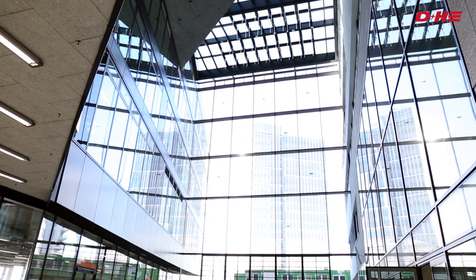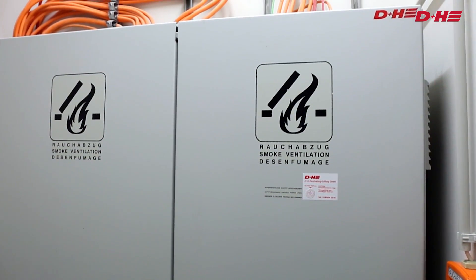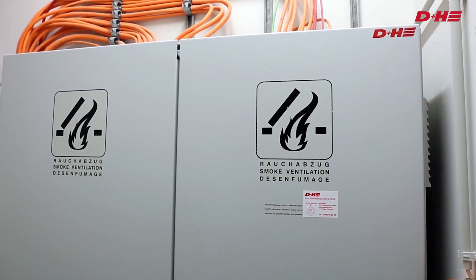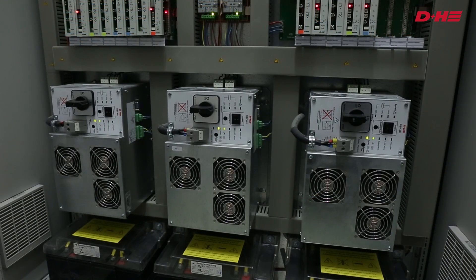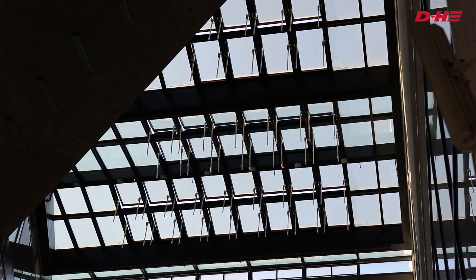the 230V Chef system is also convincing in terms of safety. Thanks to an emergency power supply, it guarantees up to 72 hours of operational capability even in the event of a power failure.